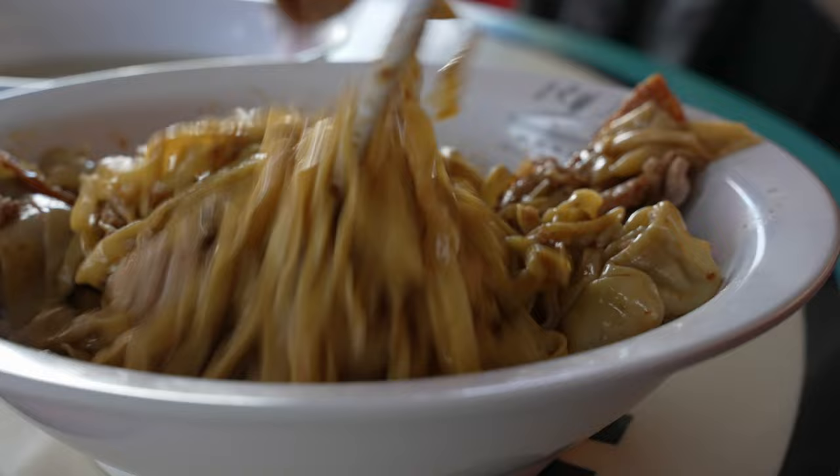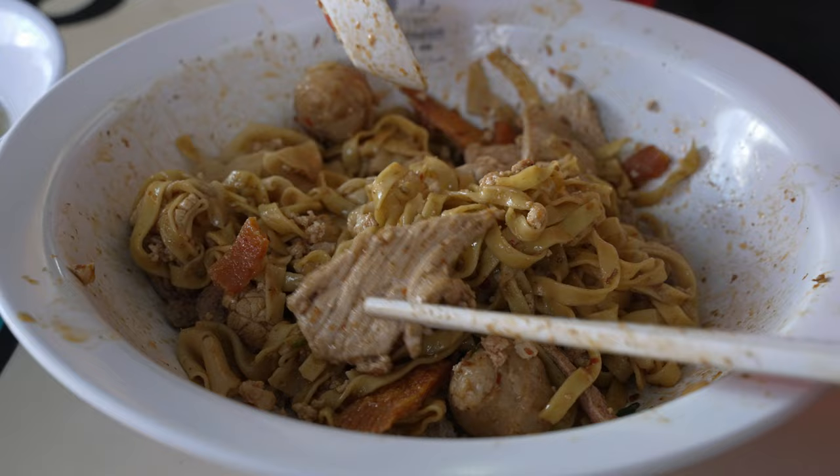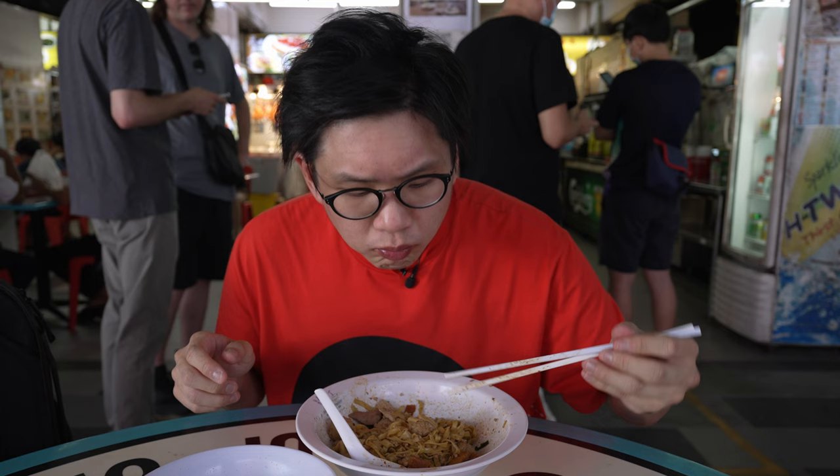The noodles are perfectly chewy, still with a nice bounce. A few more seconds and they would have been overcooked. You don't taste any alkaline flavor in the noodles, which is extremely impressive considering these noodles normally have that lye water taste. Because we tossed the noodles before eating, you get all the beautiful minced pork coated together with the noodles. They didn't marinate their pork, which retains the freshness and natural porky sweetness.